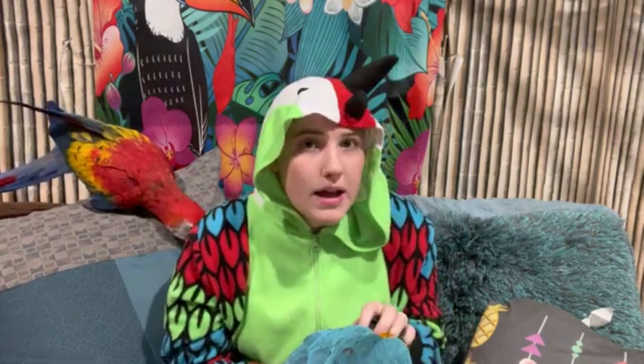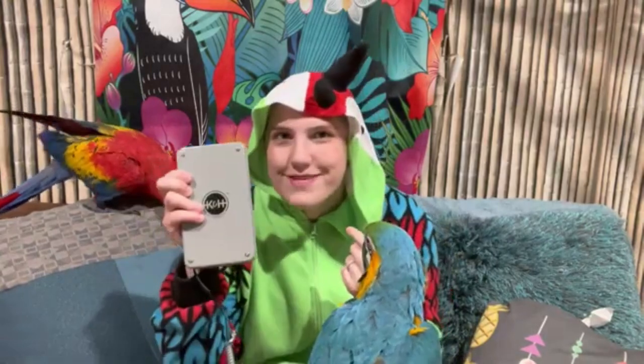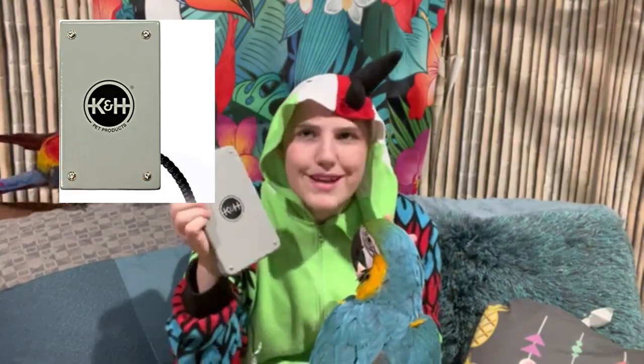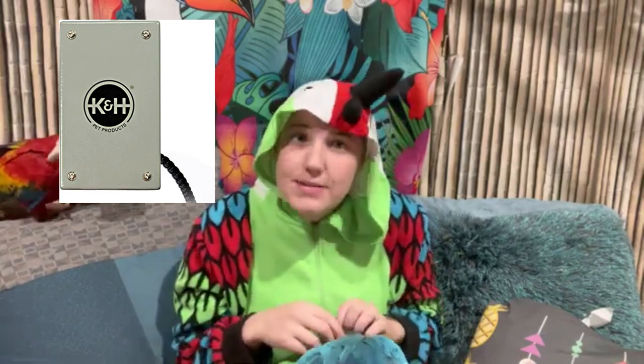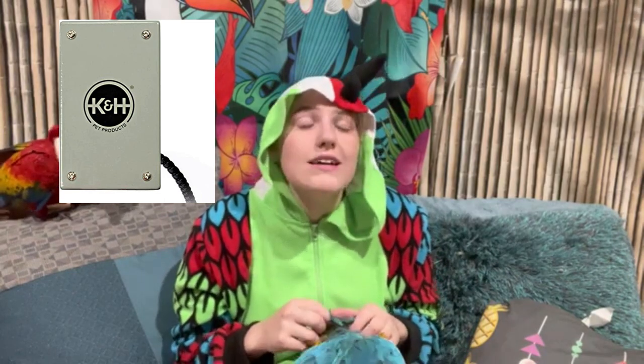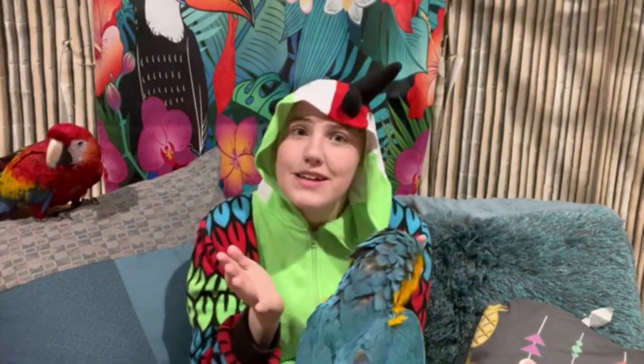Just to recap: we talked about the K&H heated perches, the K&H warm cuddle heaters, the different types of room heaters — remember, make sure they do not have Teflon — and we talked about temperature. Make sure you keep your birds warm. If you have any questions, please let me know in the comments — I'm happy to answer.